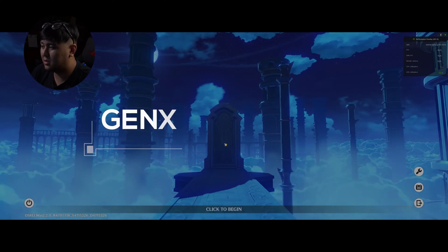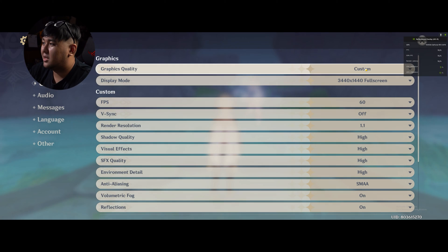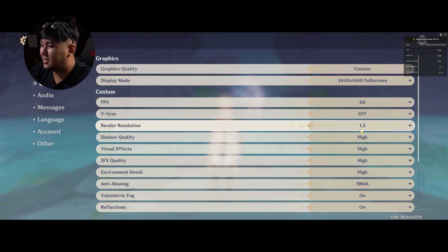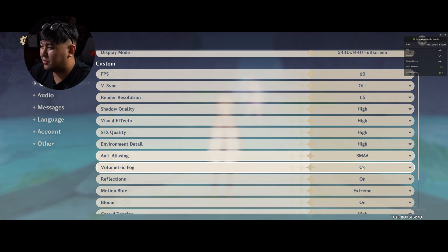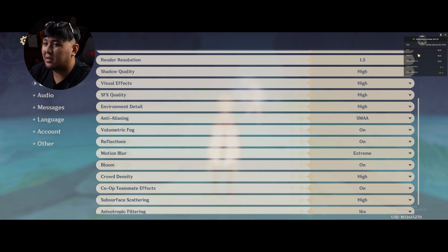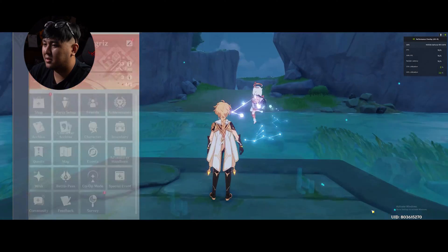Next up, we have Genshin Impact. Going into graphics settings — everything is set to High by default. FPS is capped at 60. We're in the game and looking very smooth. CPU utilization is only at 23%, going as low as 13%. We can't push any higher since FPS is capped at 60. Let's jump into a dungeon to see how it goes when all the effects are flying about. Compared to playing on a laptop before, this is noticeably smoother.